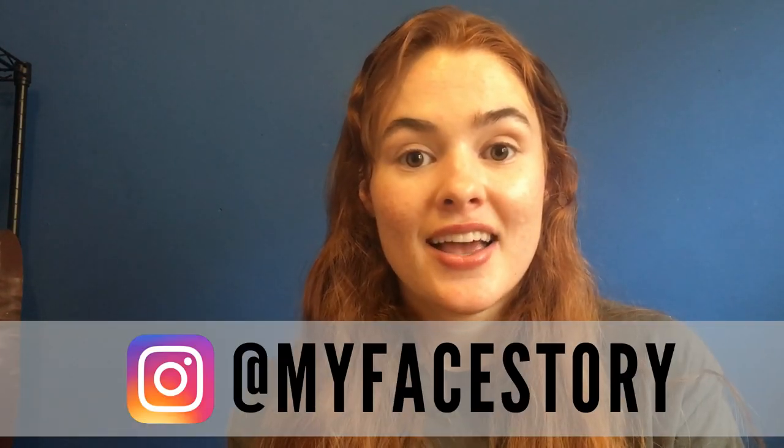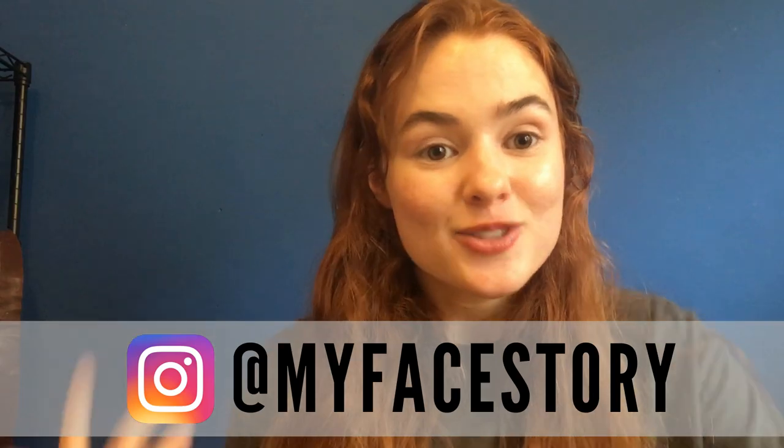That is my summer skincare routine 2017. If you guys want to learn more about me and my story, you can look me up on Instagram — it's my face story. I hope you enjoyed watching, thank you so much!